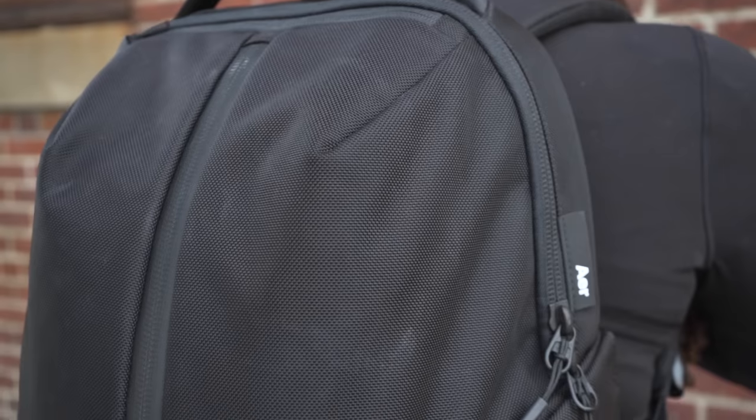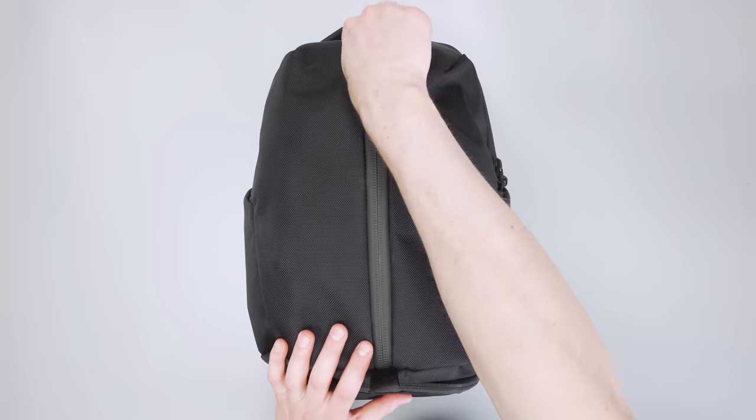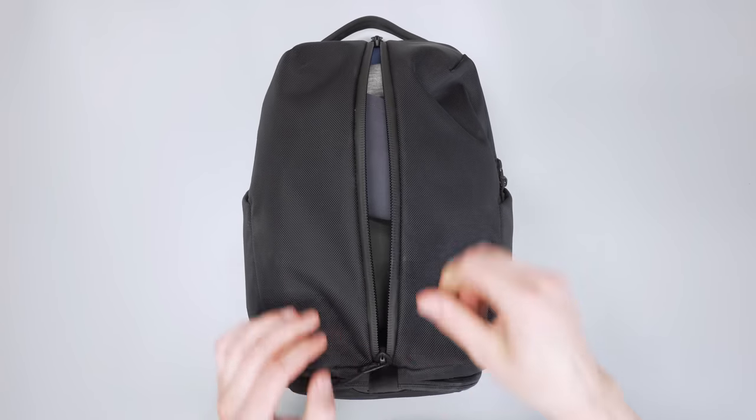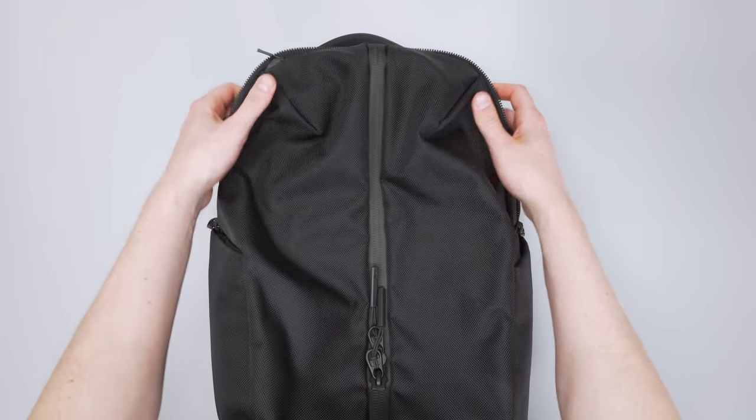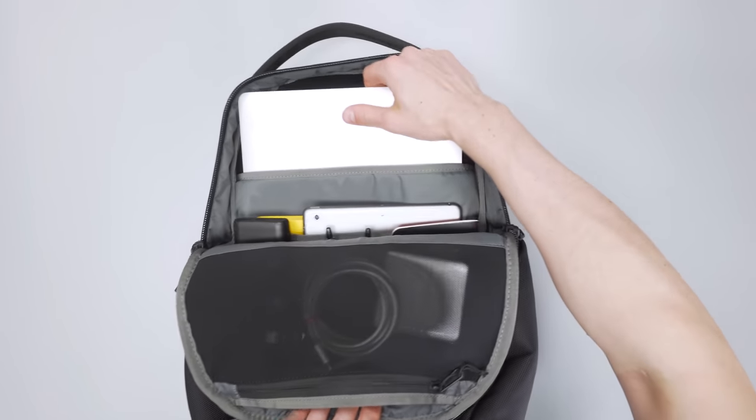We're kicking things off with the AerFit Pack 3, a great option for hitting the gym after work. This hybrid bag functions as both a gym duffel and a backpack. Lay it down on its back and you've got the duffel where all your gym clothes go. Or sit it right side up to put your laptop, tech, and daily essentials inside, backpack style.